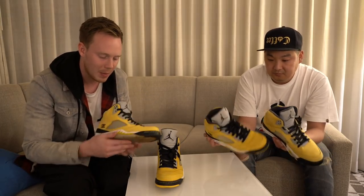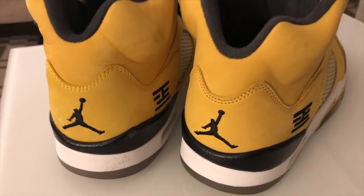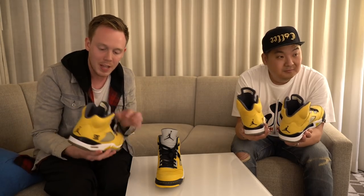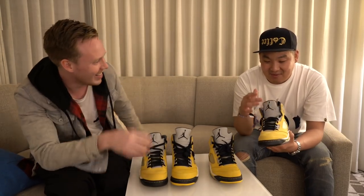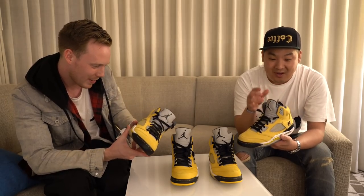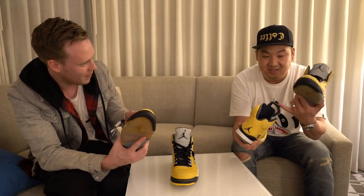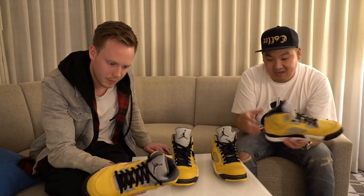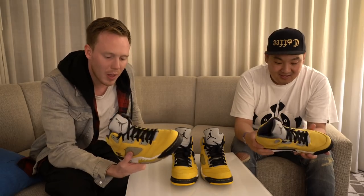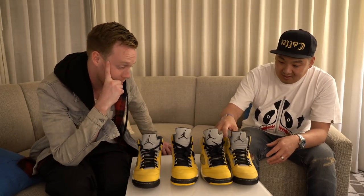It's strange because on the retail pair the back of the sneaker has a black Jumpman, but the tongue has a gray Jumpman — two different colored Jumpmans on the same shoe, which I've never seen before. The gray actually seems to match the sock liners. It seems like the retail pair made choices toward consistency overall, but it's interesting they went with gray on the tongue. I prefer the black Jumpman because it matches the laces, but the gray does tie into the sock liner color in a cool way.